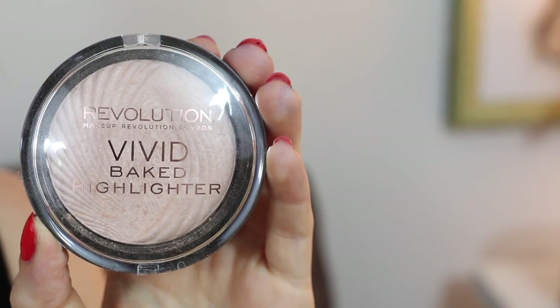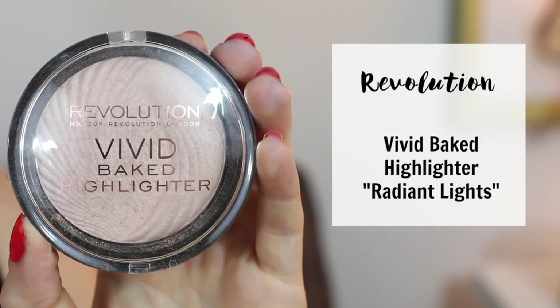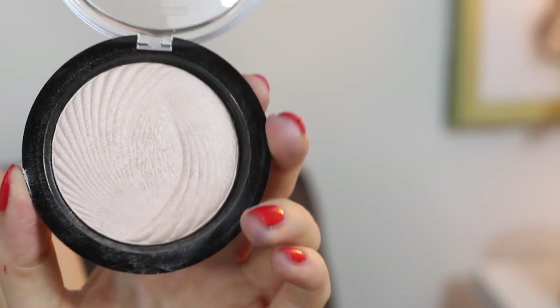Our fourth contender into the ring is the Revolution Vivid Baked Highlighter. This costs $7 and comes in about three different colors. This product here is the Radiant Light, and it claims to be a unique lilac shade that will brighten up the cloudiest of days and make you look radiant.